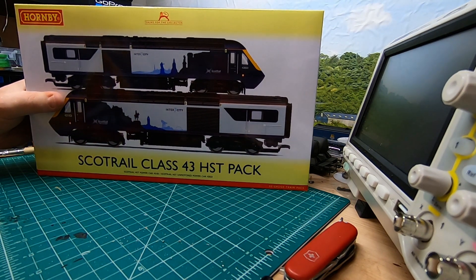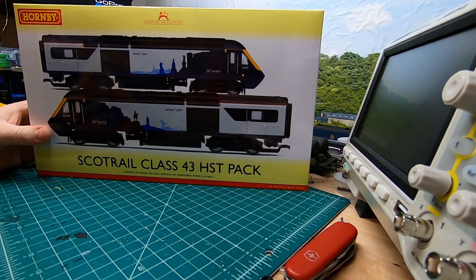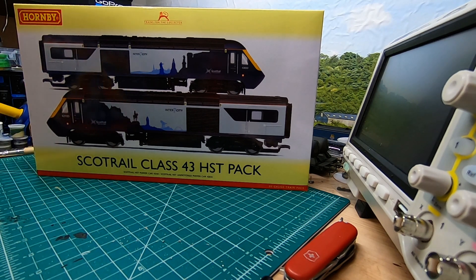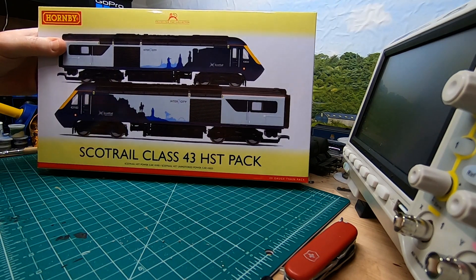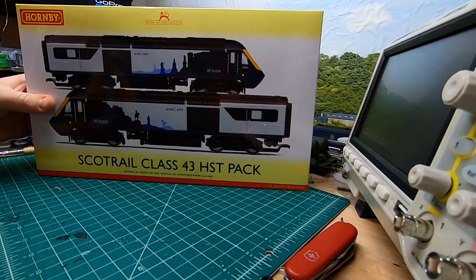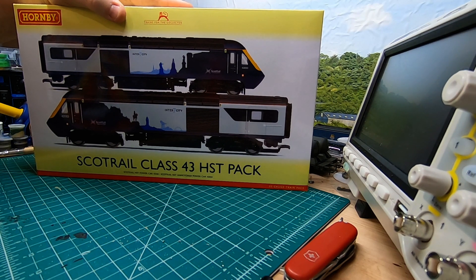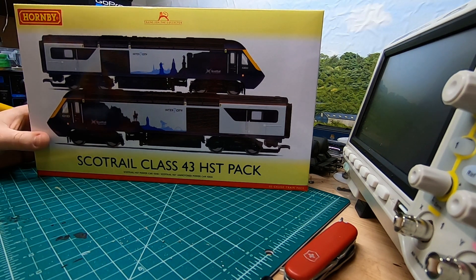Right now they only have the power cars out. They have Mk3 coaches in the same ScotRail Inter-7-City livery and those should be out in a couple of months — I think last time I looked it said fall or autumn, so it could be any point in time. Those will use the sliding door, which is the new tooling, and will be out sometime in the autumn according to the various websites.